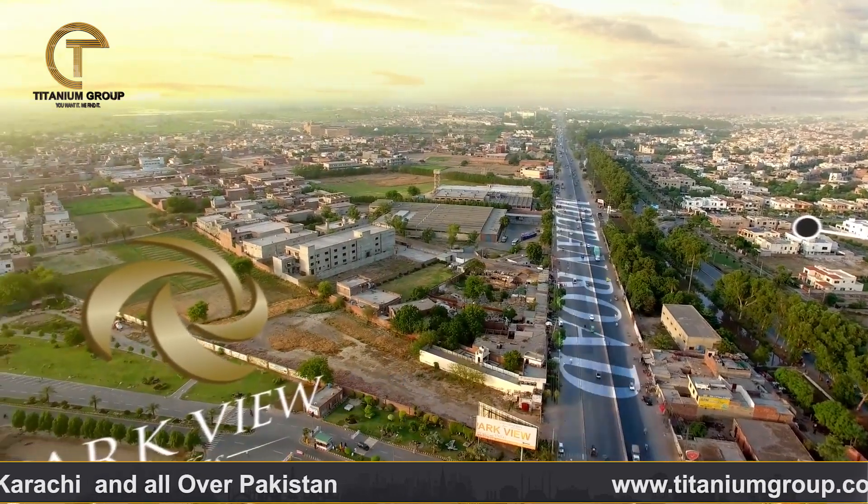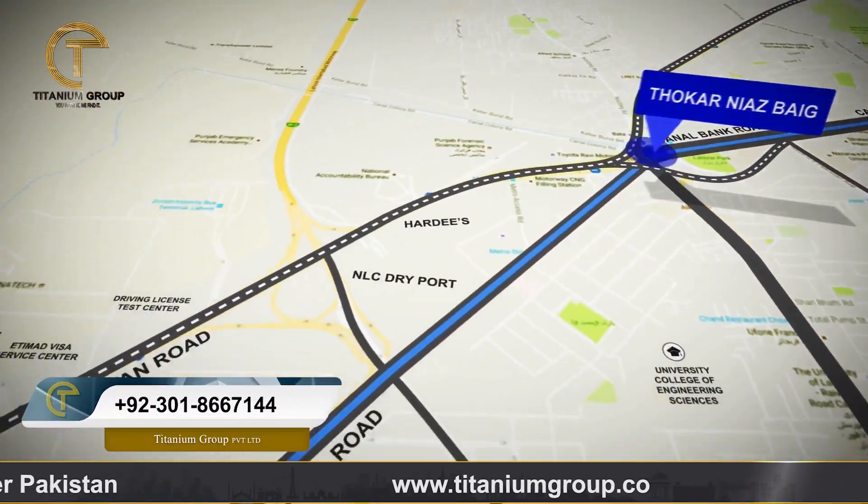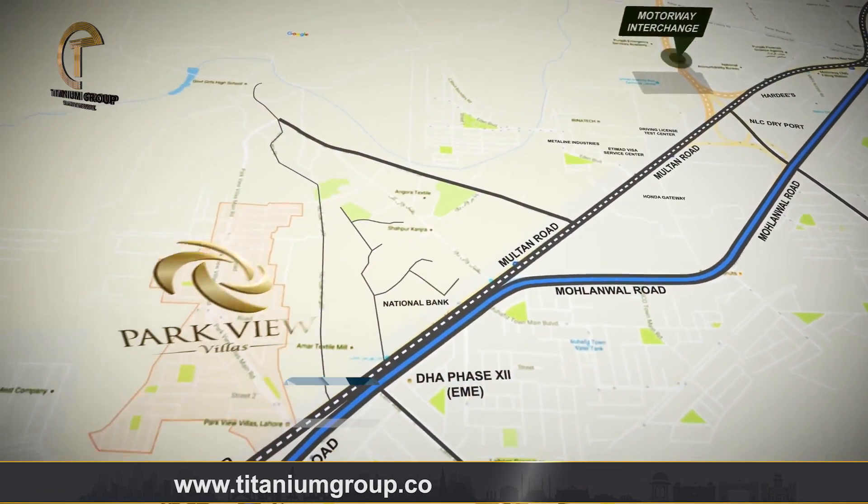Parkview City Lahore is located on the main mountain road. It can easily be accessed from Thoker Niaz Baig, and its main gate is the DHA-EME sector. It can also easily be accessed from Barki Town.